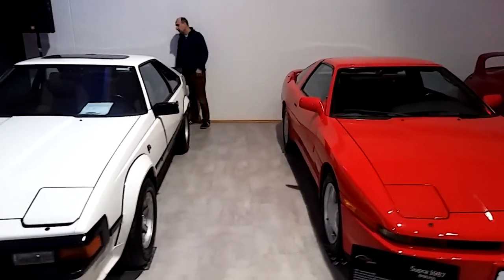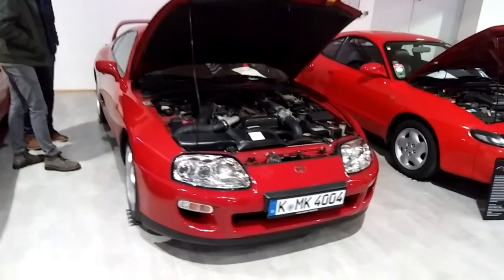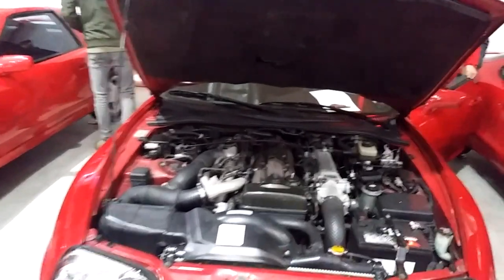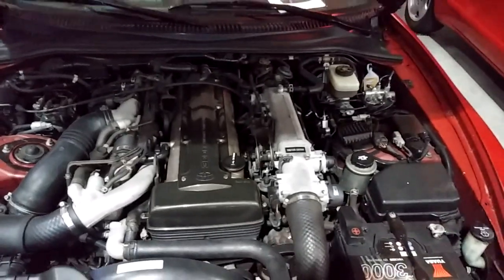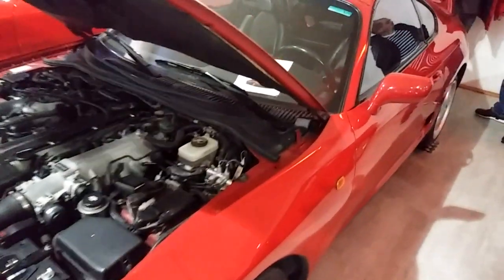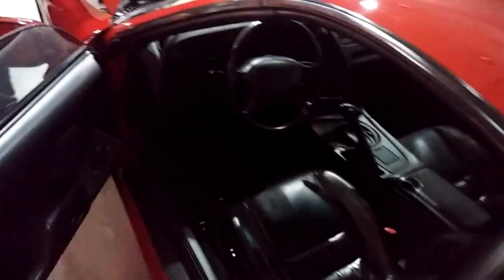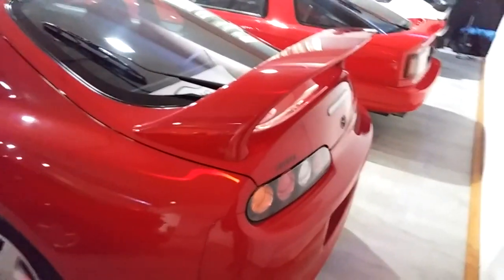A nice Celica Supra second generation, third generation, and of course the famous fourth generation with a 2JZ engine — and here with twin turbo. Let's go around this car a little bit. One of the last ones without any modifications. Let's take a look at the inside — four-speed automatic version, good condition, nice leather seats. And of course the big wing at the back, but small wheels by today's standards.